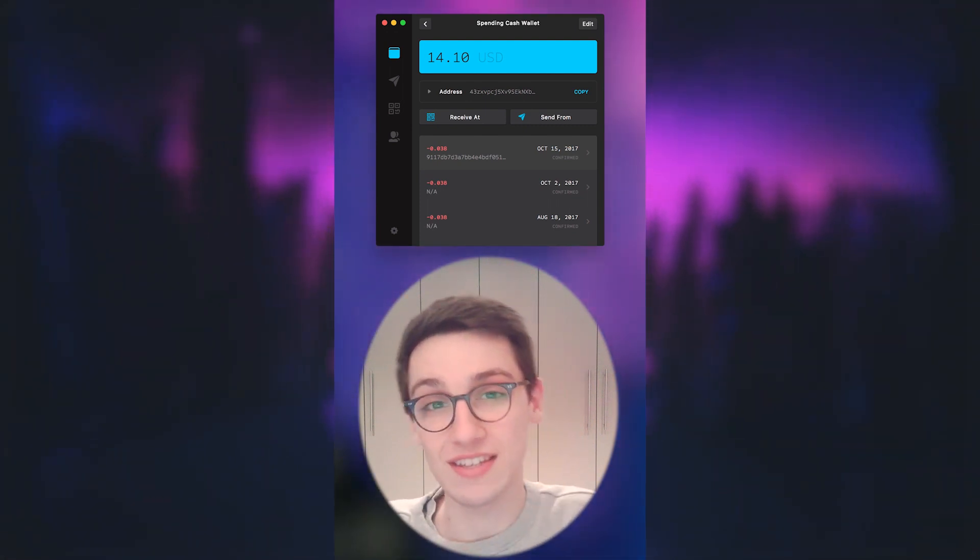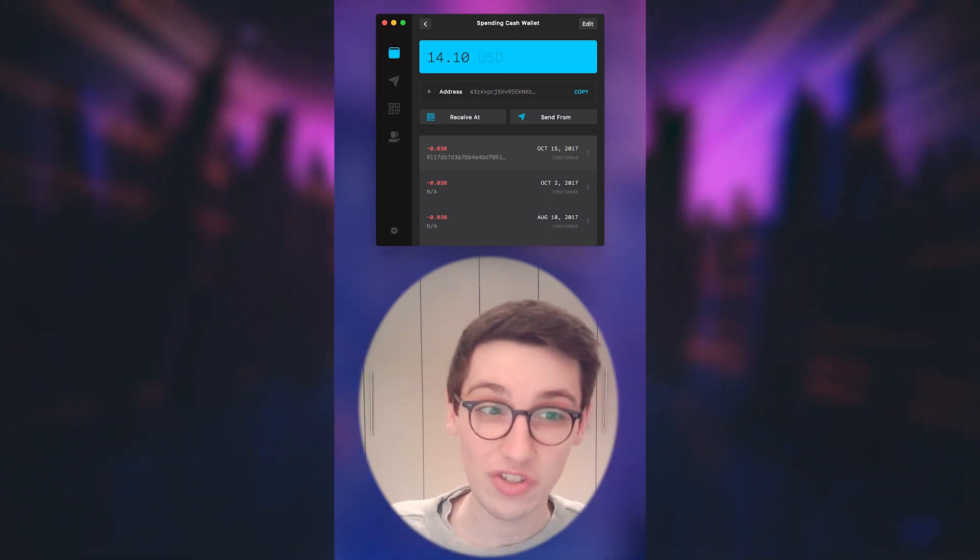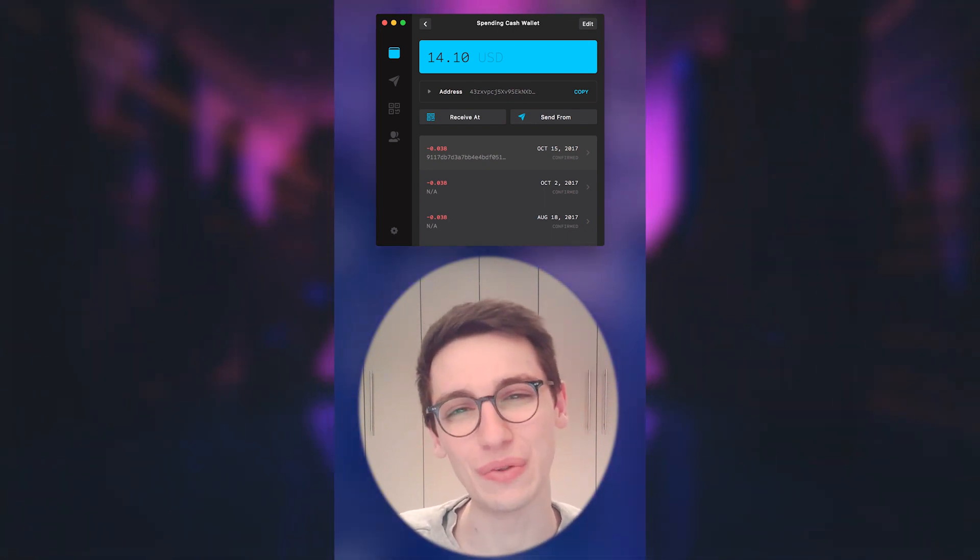The attacker will already need to have compromised this user, but this could be used to further escalate privileges. So NIM4, a huge congratulations on this cool finding.